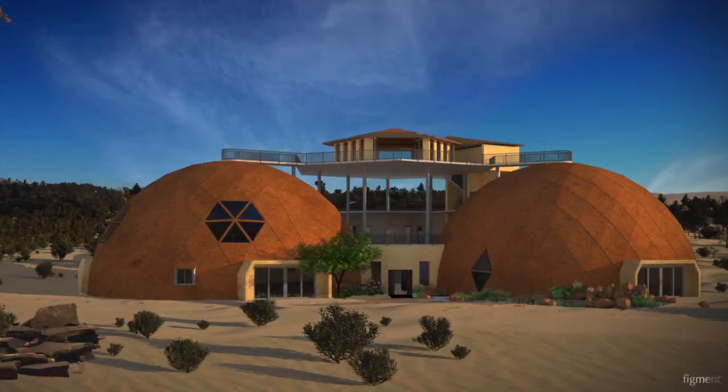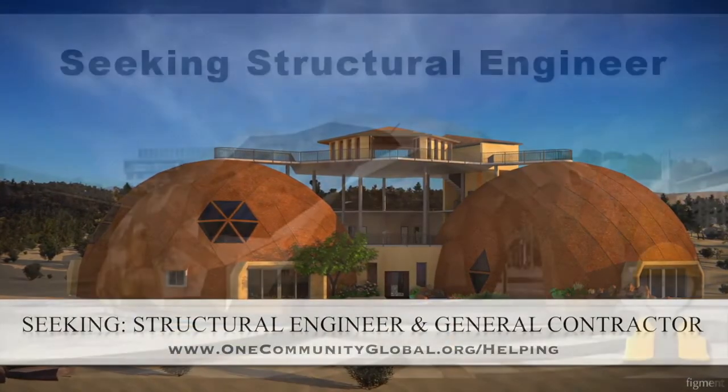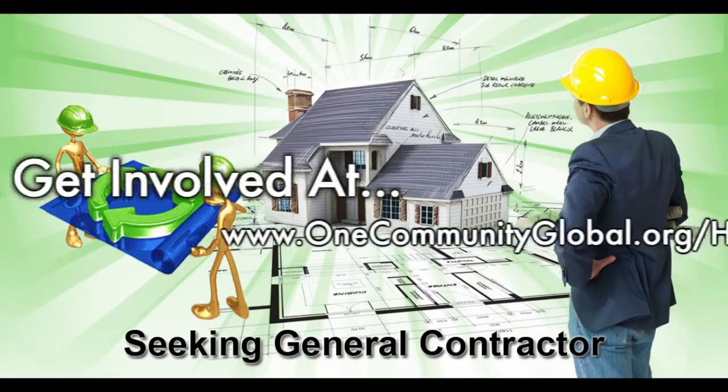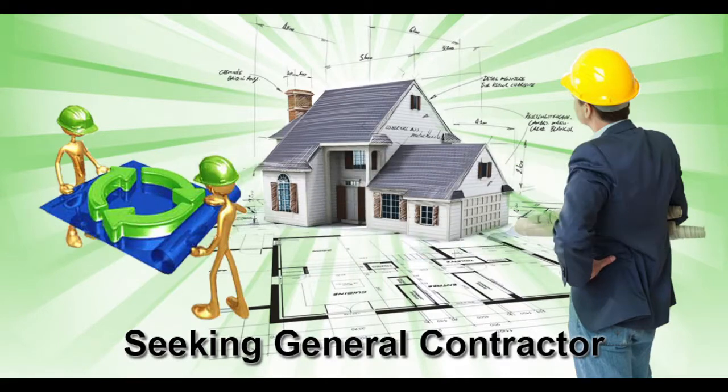For this area of the project, we are seeking a structural engineer and a general contractor. The structural engineer is needed to help design the cupola so it can be built without a crane, which is very important for our open-source goals and duplication anywhere in the world. The general contractor is needed for assistance in conjunction and collaboration with P2S Engineering, who is helping us with the mechanical, electrical, and plumbing section of this structure.